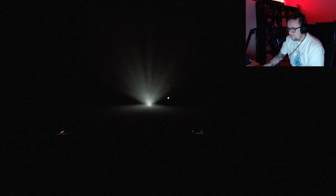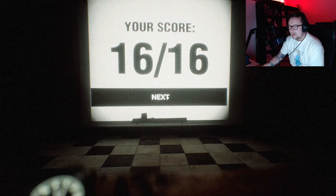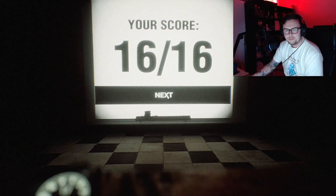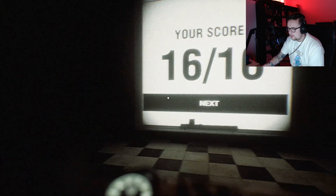What the fuck. Sir, are you up there? Hi. That was mean of you. 16 out of 16 — I got them correct? I didn't know I had. I got a perfect score, I guess.